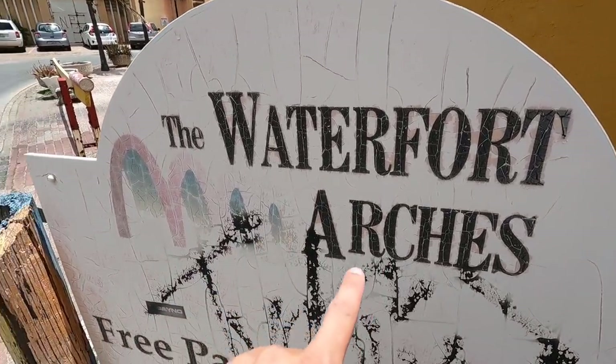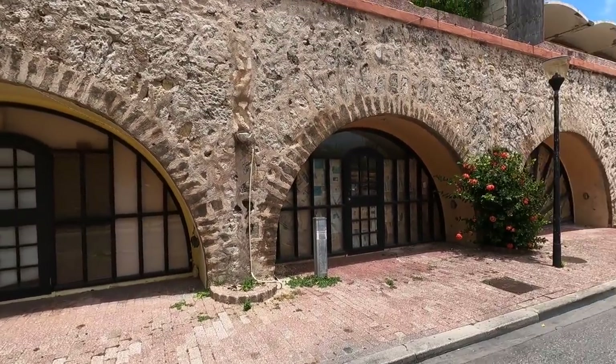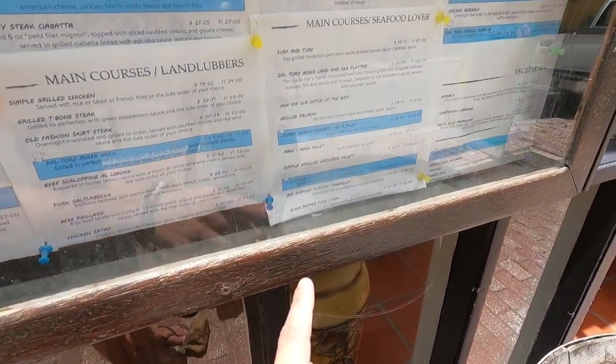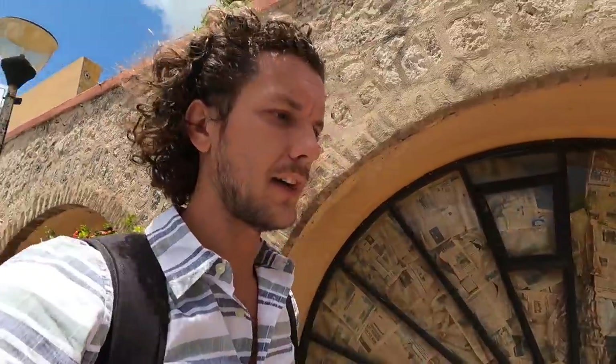This part is called the Waterfort Arches — it's got beautiful arches going all the way down and it's pretty much all restaurant area now. You can walk through and have a meal right on the oceanfront. The food around here in the tourist area is pretty expensive — fish dishes over 30 dollars per person. We're gonna try and find a local spot today with cheaper, local food. We're also looking for Fort Amsterdam, which was built around the 1600s to protect the area from enemies and pirates — this waterfort and its arches are actually part of the old fort walls.